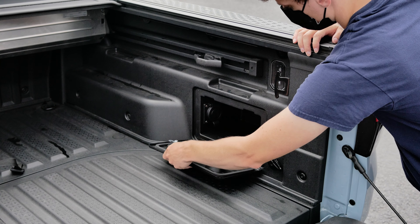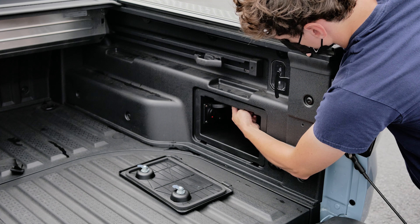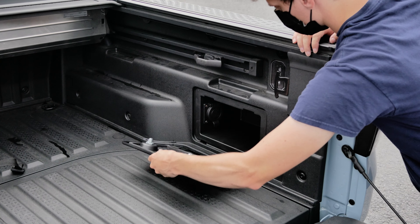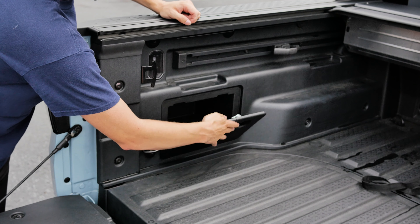The sidewalls of the bed contain two compartments. The one on the right-hand side contains an AC outlet jack if you need to charge some tools or a cell phone, for example. On the left-hand side of the sidewall of the bed, it is just an empty compartment.